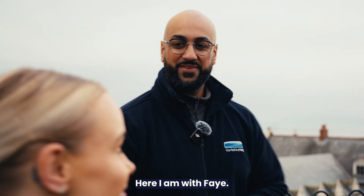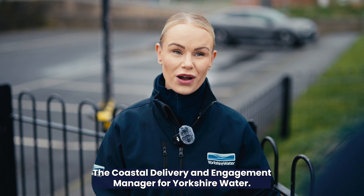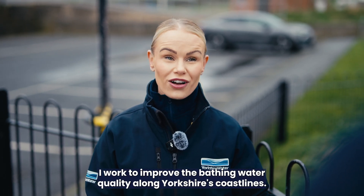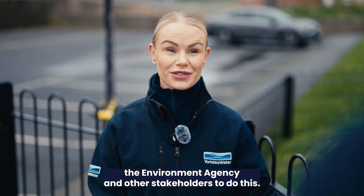Here I am with Faye. So Faye, what do you do for Yorkshire Water? Hi Jag, I'm Faye, the Coastal Delivery and Engagement Manager for Yorkshire Water. I work to improve the bathing water quality along Yorkshire's coastlines, specifically working in partnership with the councils, the Environment Agency and other stakeholders to do this.